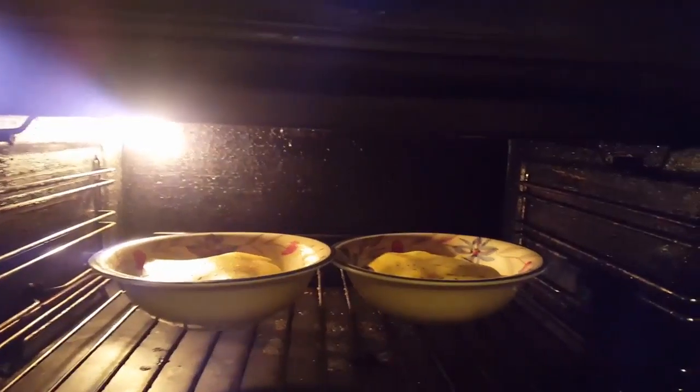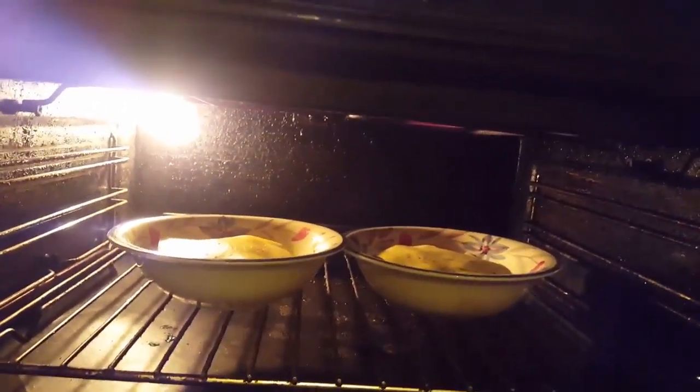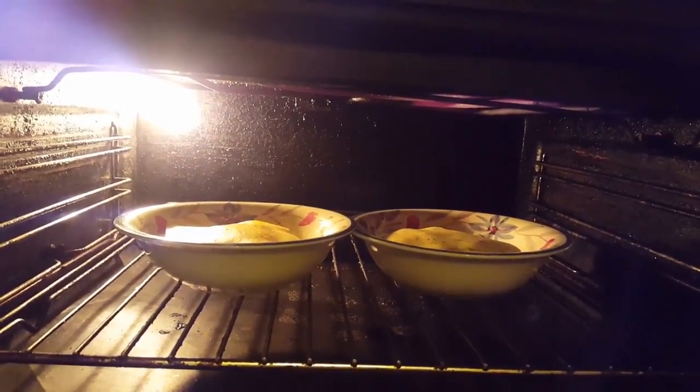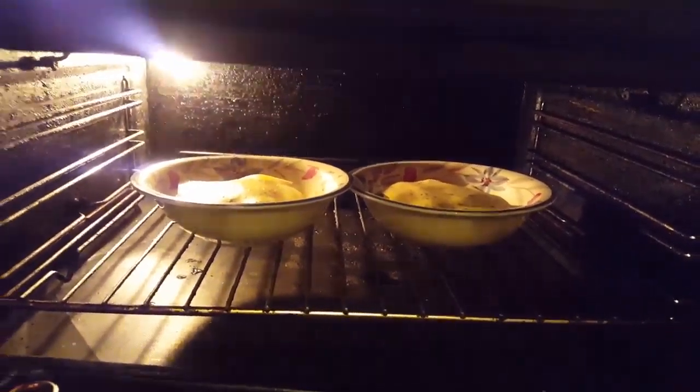Over bagels already toasted, we're gonna put these bowls back into the grill. We can leave them there for as long as it takes for the eggs to cook and the garlic and the onion to soften, and that's gonna be our midnight snack.